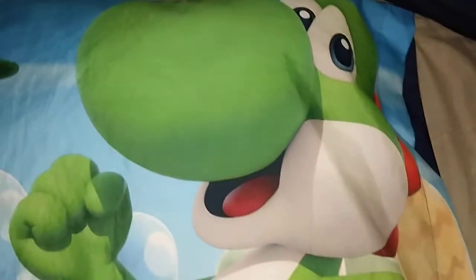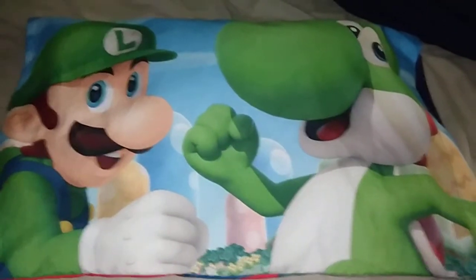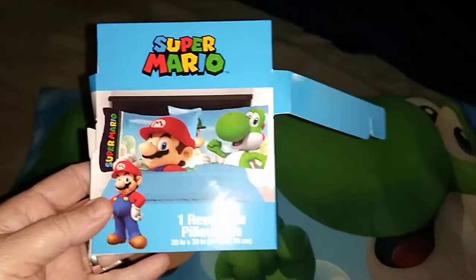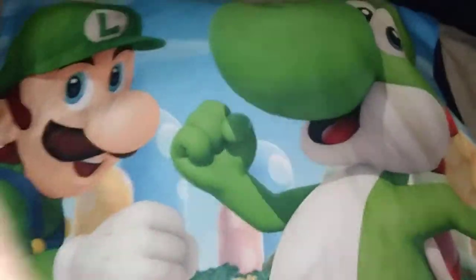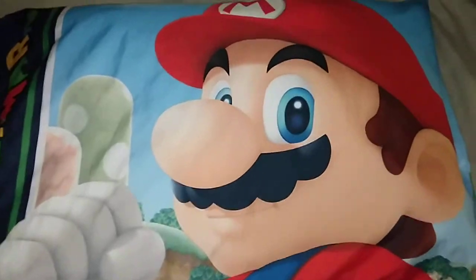Seeing Luigi, I think I'm going to get another pillowcase so I can have two. I guess it's kind of like having two but you'd have to flip it over. This was at Target for $5.99. Just want to show you guys — have a good one, bye!